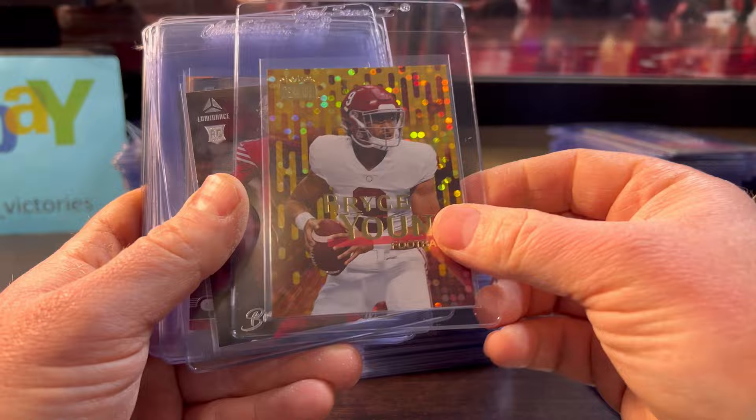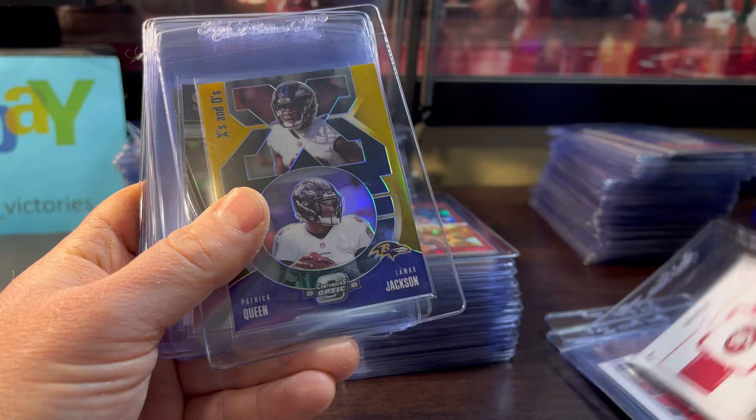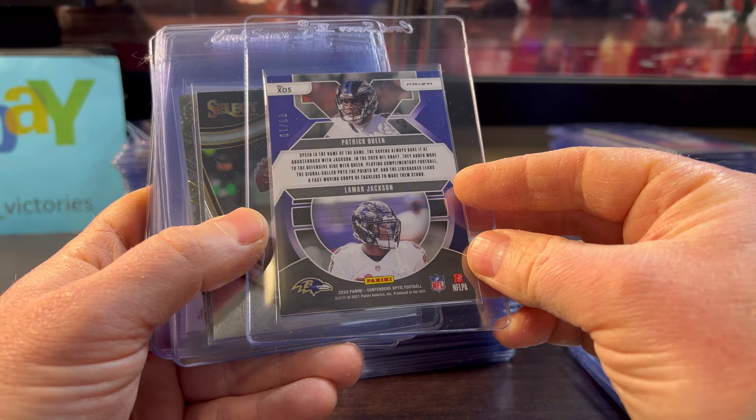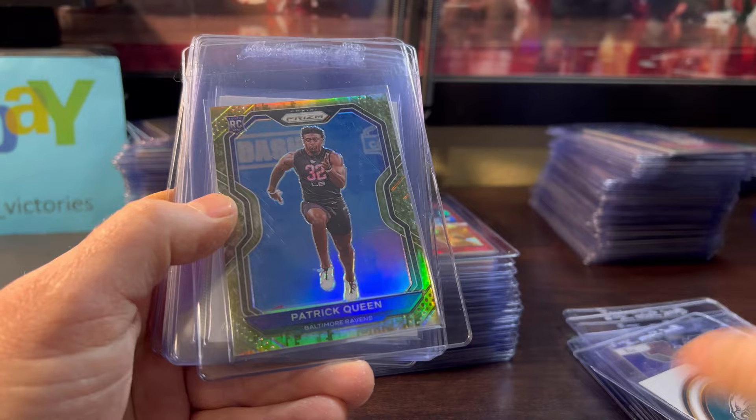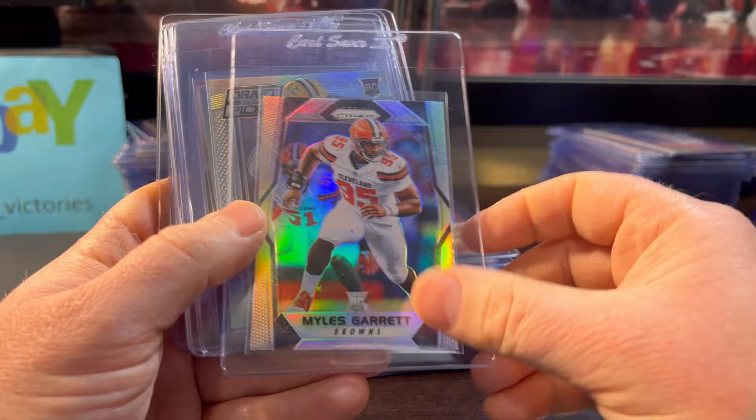Bryce Young — these are always condition sensitive but that one looked clean. Brock Purdy — I sent in a bunch of his basic rookies; I like the photogenic image though. Patrick Queen and Lamar Jackson — this is Patrick Queen's rookie year 2020, numbered out of 10. Good time to have that card. Jalen Hurts, just a basic rookie, just in case the Eagles pull it off.